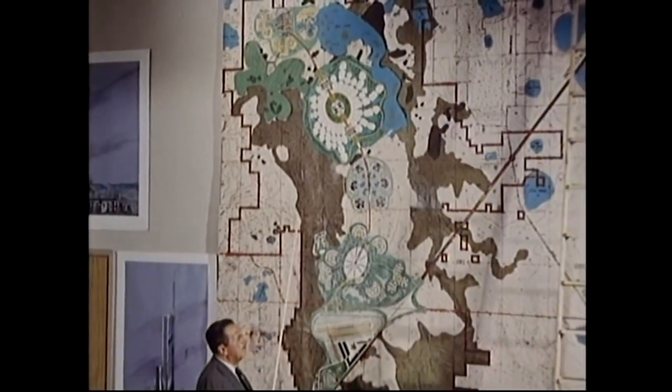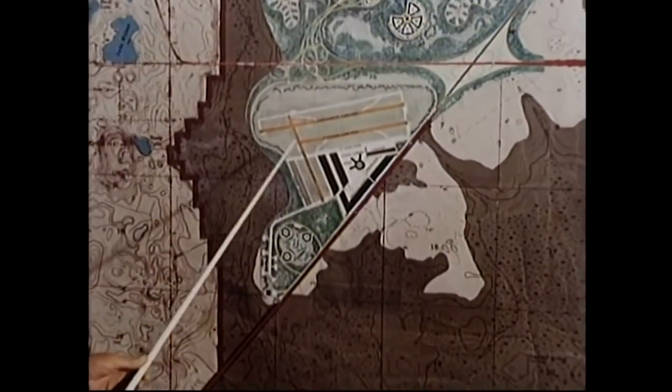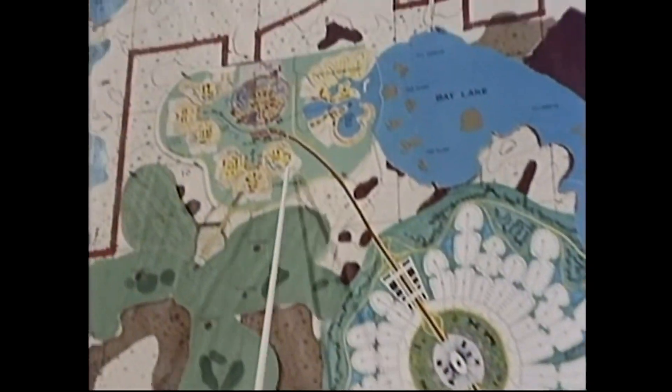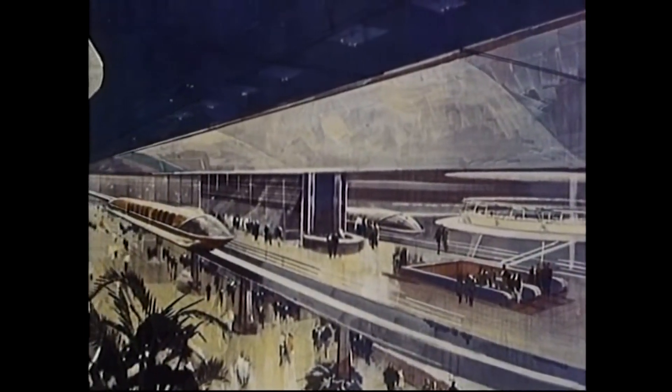When Walt Disney was coming up with plans for his Florida project back in 1965, he had intended to build a larger monorail system to connect the resort airport with an entrance complex, an industrial park, then Epcot, and finally the theme park resort. Going by monorail was going to be the exciting and futuristic way to get around the property.